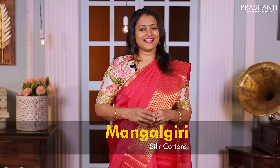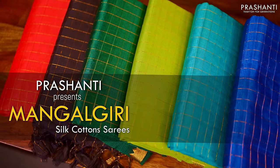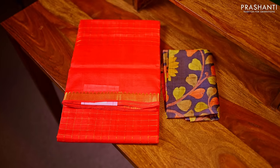Mangalgiri silk cottons — a very classy type of saris. A unique blend of silk and cotton on all these saris makes it the perfect choice to carry for any special occasions this summer. In today's new arrivals, I'm going to take you through a lovely collection of pure Mangalgiri silk cotton saris. All these saris carry very subtle and beautiful designs in single tones. The interesting part about today's collection is we've matched each of these saris with hand-painted pure silk kalamkari blouses. These saris carry very classy designs and blouses that just make them stand out.